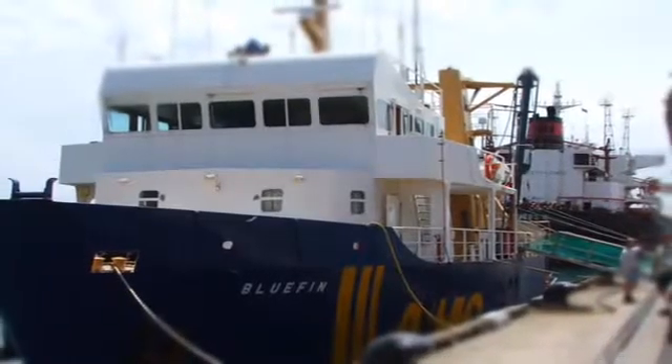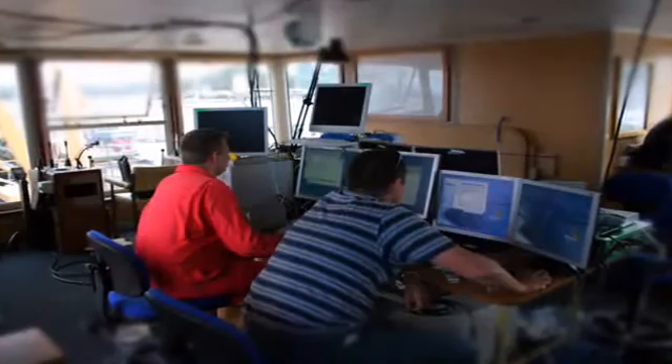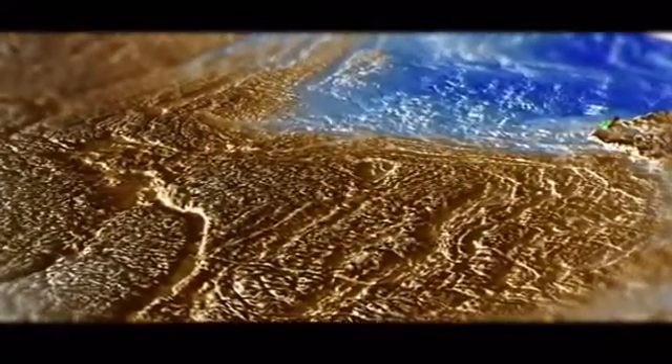Ten years ago, it wouldn't be possible to do this kind of mapping — the technology just didn't exist. We're now at a stage where the technology is growing, the expertise is growing, and we have the capacity to understand the marine environment in a detail that has never before been possible.